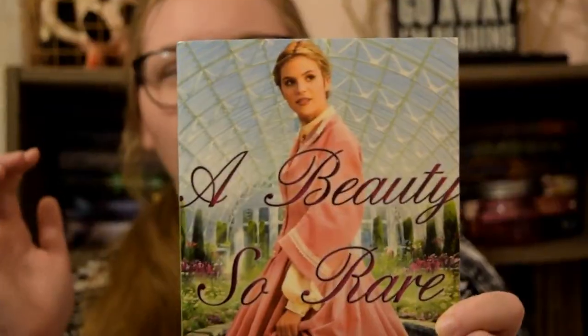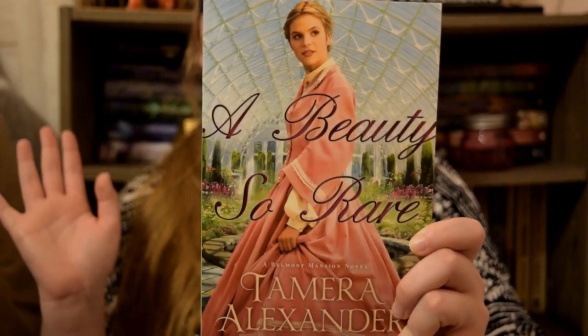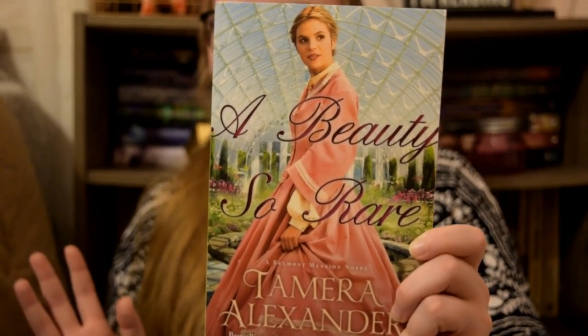The first one is from A Beauty So Rare by Tamara Alexander. It is just this beautiful, huge dress. It kind of looks like it borders on a robe, which I actually kind of like. I think it's really fun and I would totally love to have a dress like this.